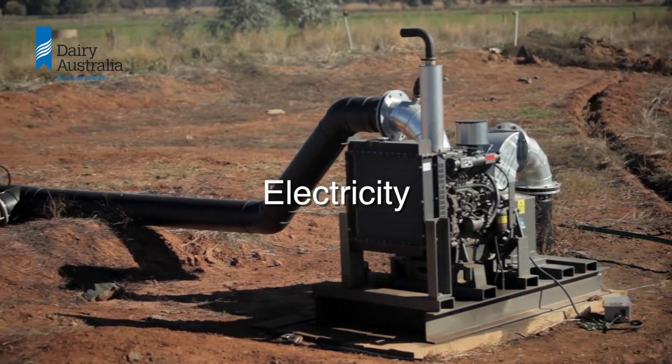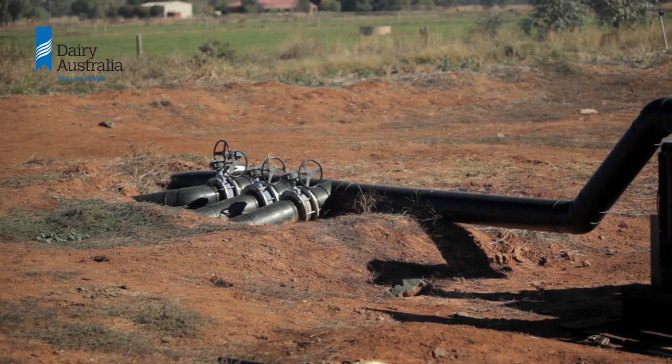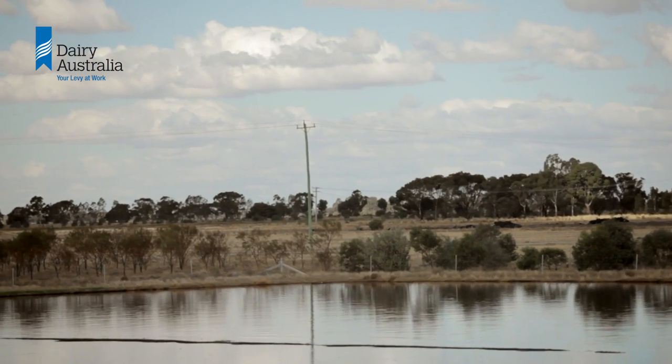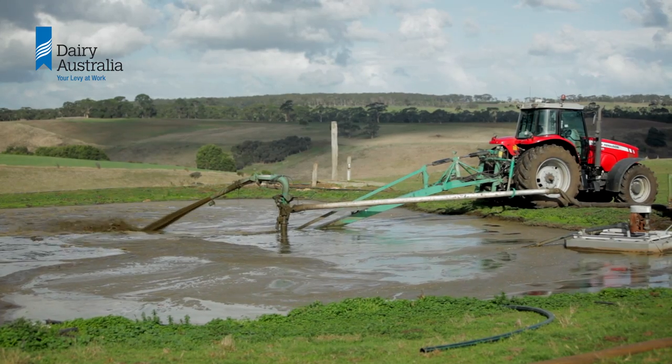Consider how you will power any pump needed in reusing effluent from the pond or recycling for flood wash. If you intend to use an electric pump, proximity to power — preferably three phase — is an important consideration. But never site a pond under an overhead power line.